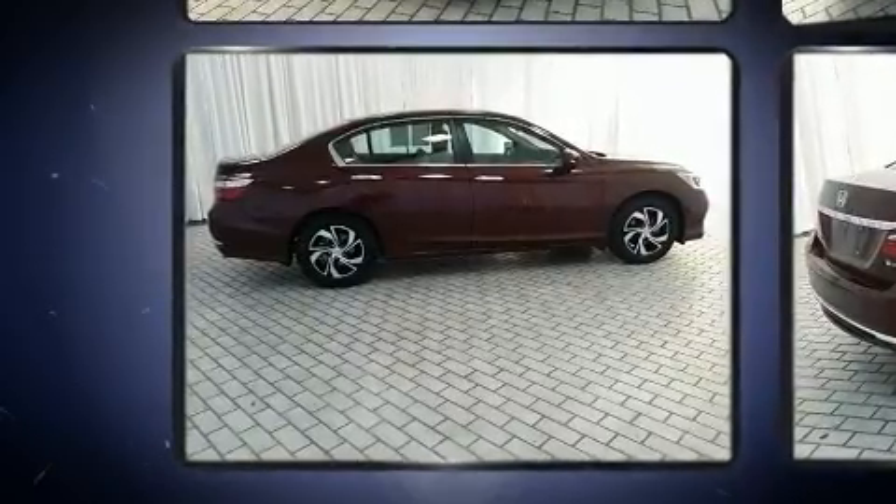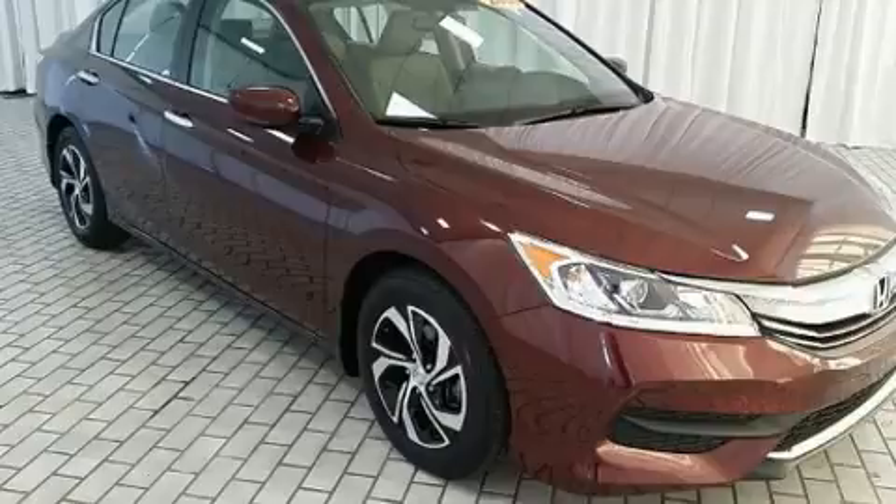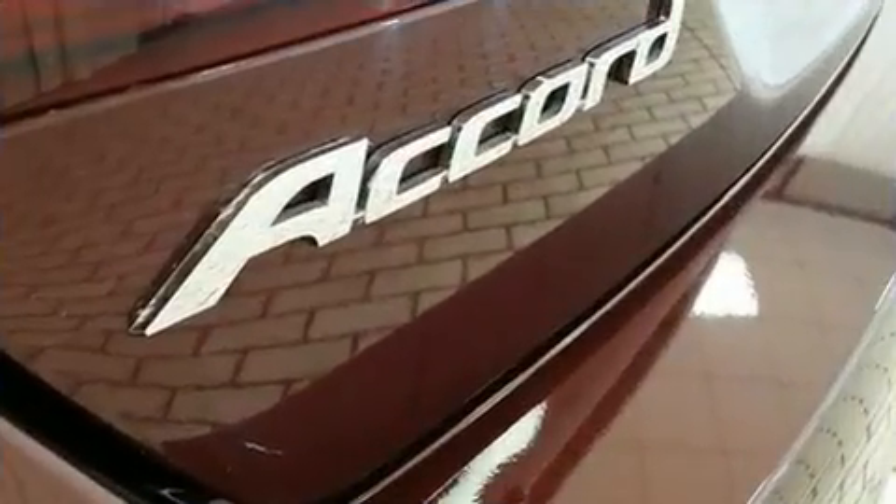All of the premium features expected of a Honda are offered, including a tachometer, speed-sensitive wipers, and much more.